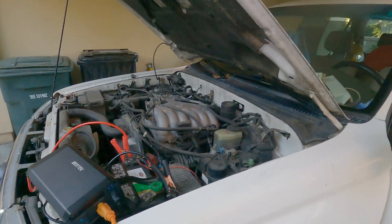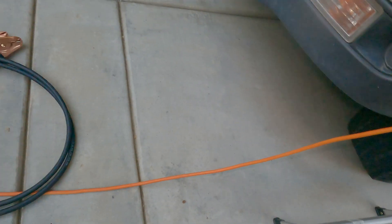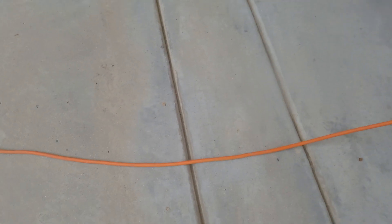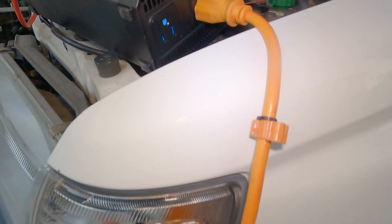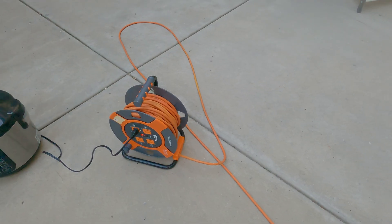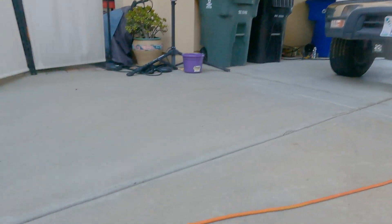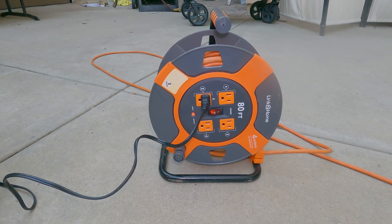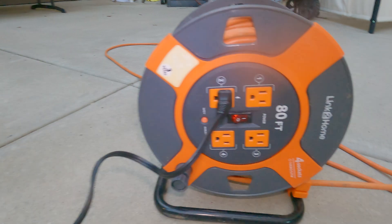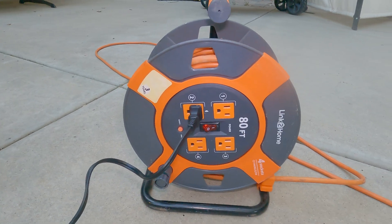We can trace the extension cord down and power our reel. This is just a simple demonstration of how this works - we're taking power from the 4Runner. We have our power extension cord here and it's got its own switch and its own safety breaker, so extra precaution there.